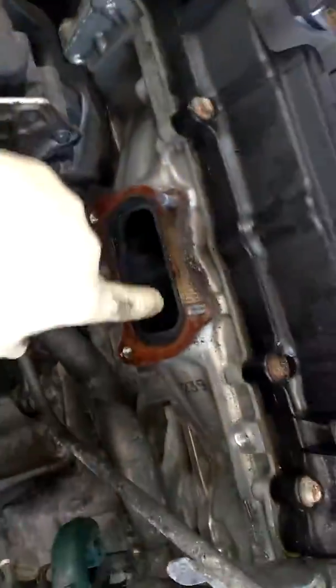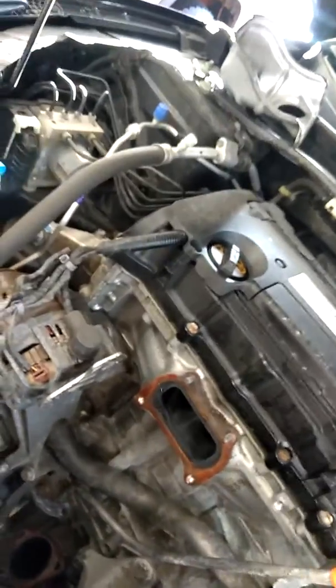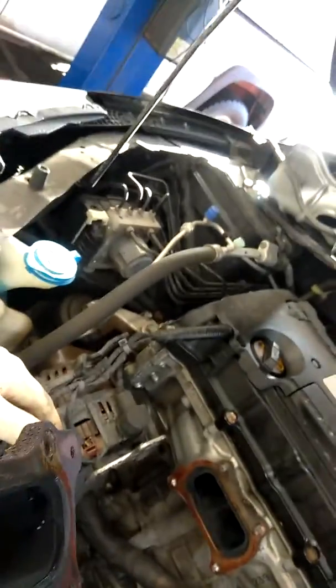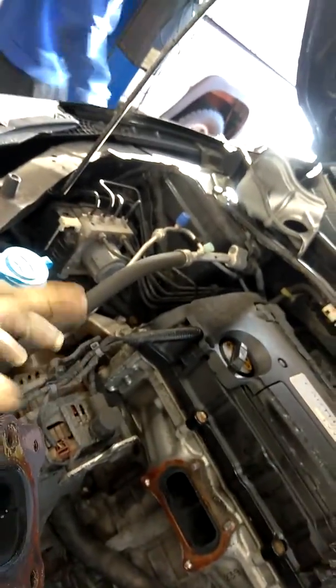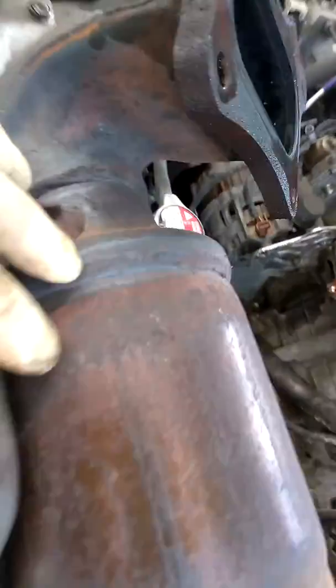What I'm seeing inside the cylinder head here is a lot of carbon. So on cold start, which was this morning, the timing chain rattled. Believe it or not, that is messing up the air fuel ratios on cold start and over-enriching the exhaust and the catalytic converter.